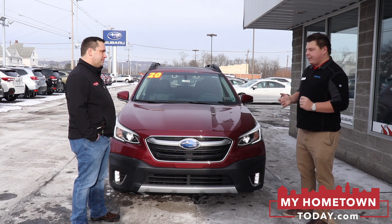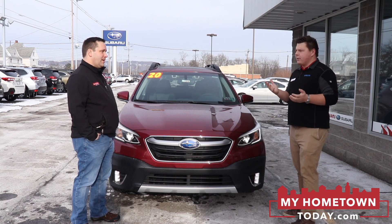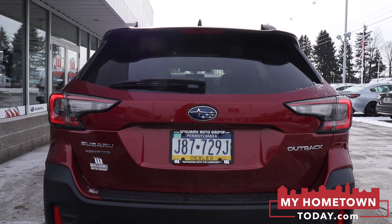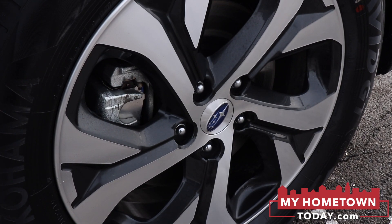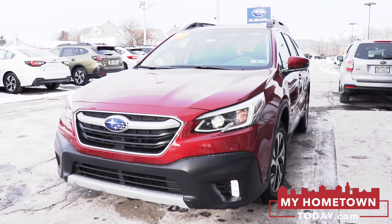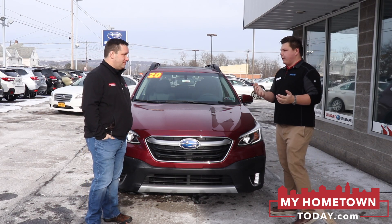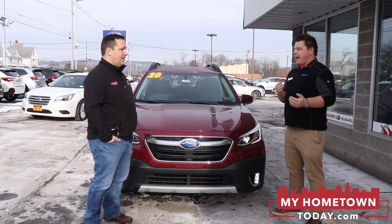On top of that, this one has reverse automatic braking. Parking sensors — we've all been seeing those. If you're going to hit something, it detects it, and if you don't take action, it will automatically stop the car. This is in reverse. So if I'm backing out of a parking spot and somebody pushes a shopping cart behind me, the car will stop itself. If the car detects you don't react in time, it'll try to stop, or at least negate some of the damage.